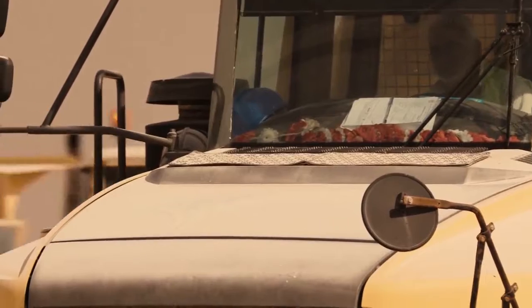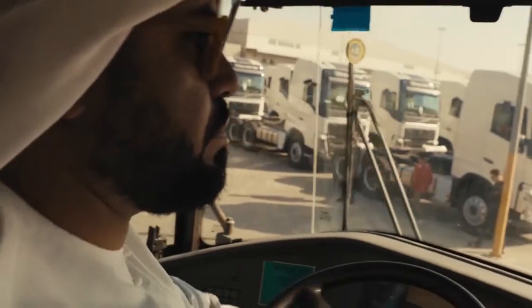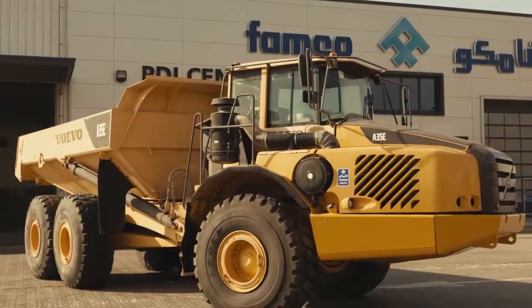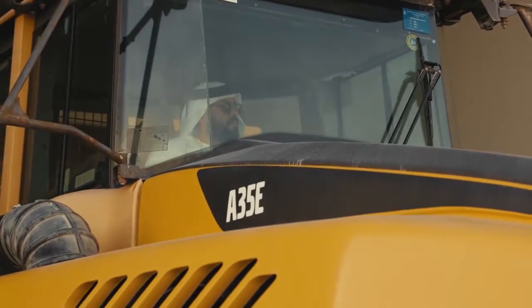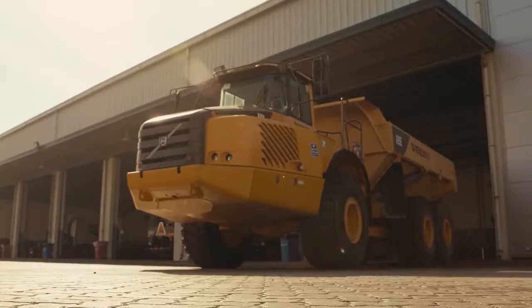What TriStar requires from their machine provider is after-sales service, which is the number one priority for us. We also look for professional support with repair and maintenance advice.